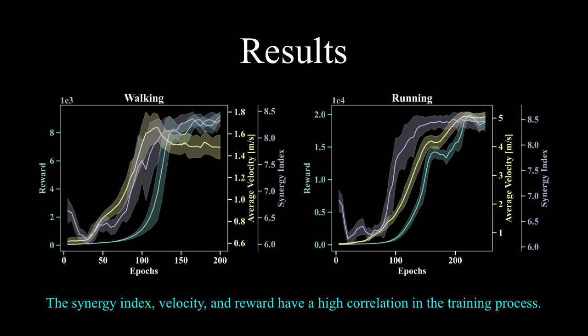Compared with the two results, we can find that the synergy index, average velocity and reward of the robot have a high correlation in the training process for both the walking task and running task.